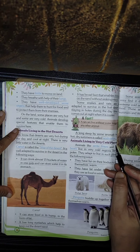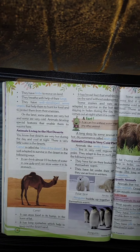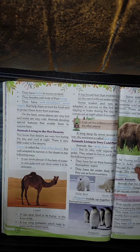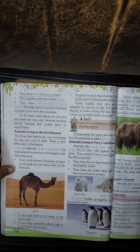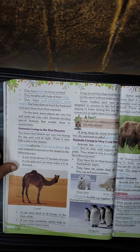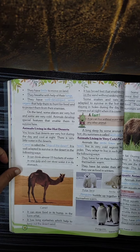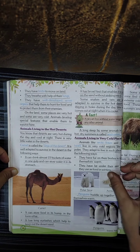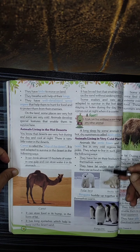Now let us talk about animals living in cold places. Animals like arctic foxes and bears live in very cold regions like the North Pole. They adapt to live in such places in the following ways. They have fur on their bodies to keep themselves warm.